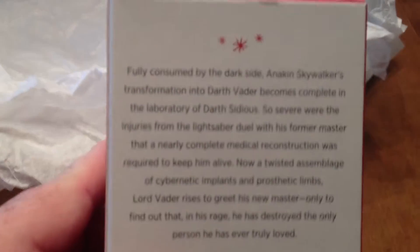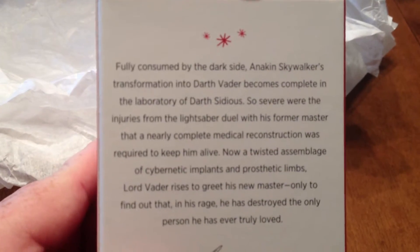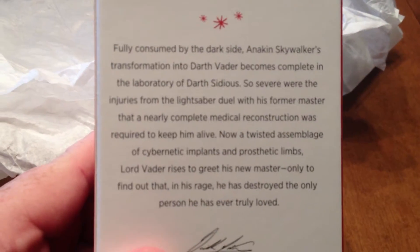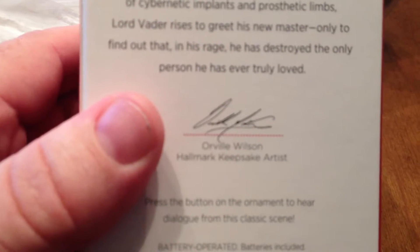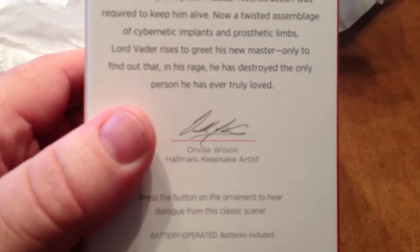And on the back, there's a short bio about the movie and the scene that Vader's from, and who did the artwork for it. And the price for it was $20, which isn't that bad at all.